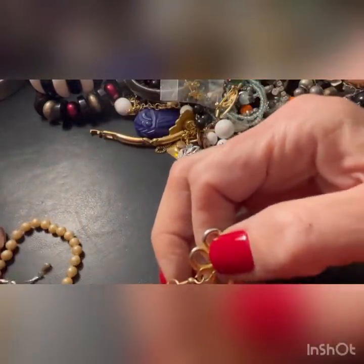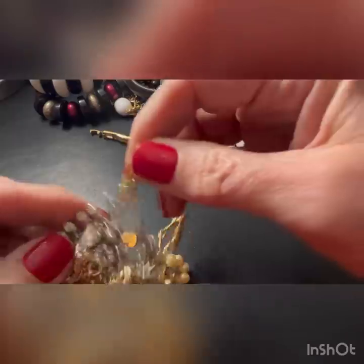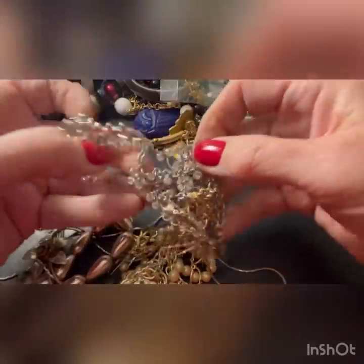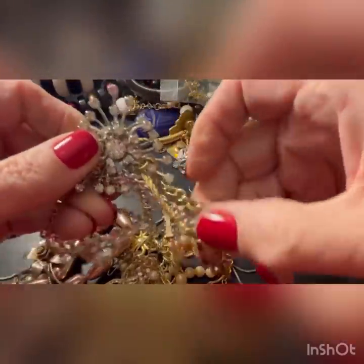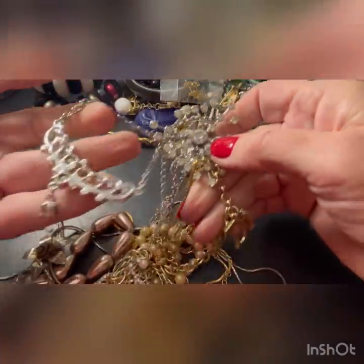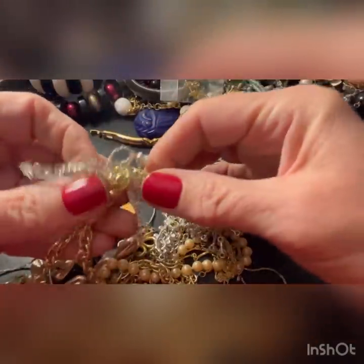This is a massive tangle here. I don't know where to start - it's one of these things, very tangly. Oh, that's missing a stone on that. But you get the idea - it's one of these things, that's going to be rough. But I like these, and this must have been really pretty with all the stones in it.